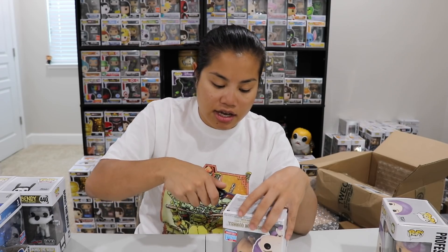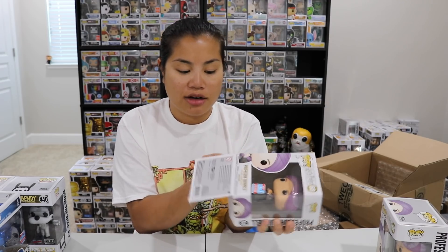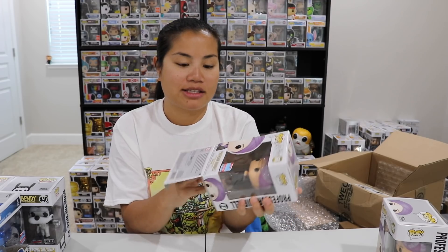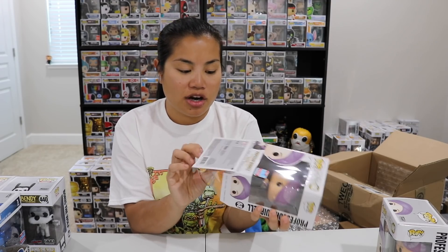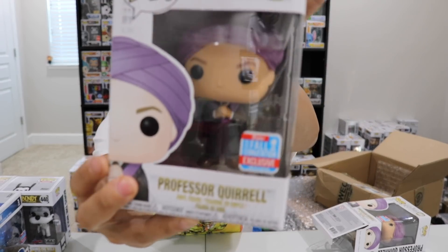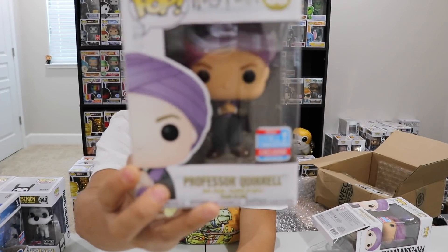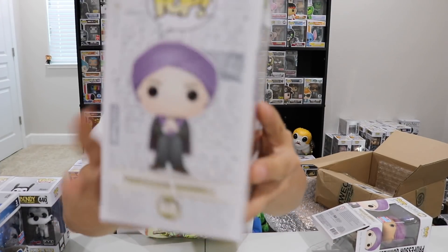I'm getting so good at this knife thing — I'm pretty impressed with my skills. So let's take this pop out because I want to see this removable turban. I don't know if Funko is going to make this a new thing. So here's Professor Coral, and we're going to get an out-of-box look in a second. Here's the side. There's the side view, and then here's the set — this is the new set of Harry Potter pops that just came out, so I'm still trying to get my hands on all of these.